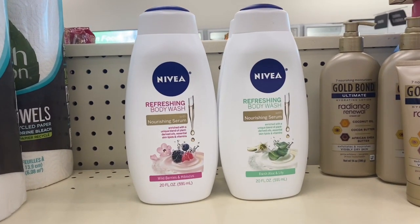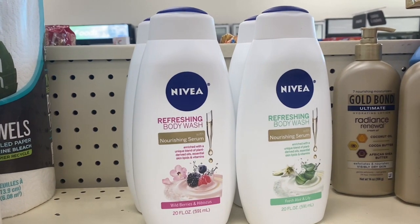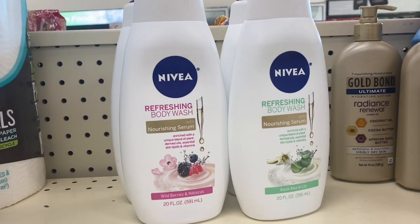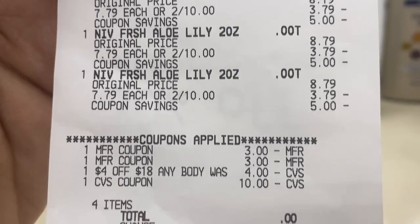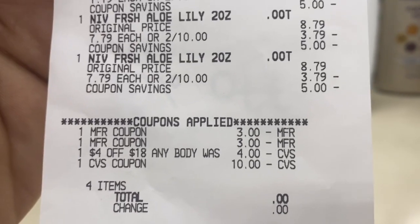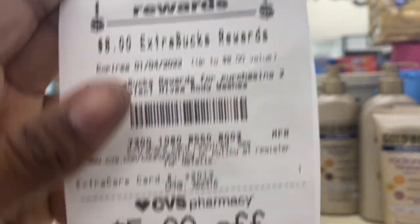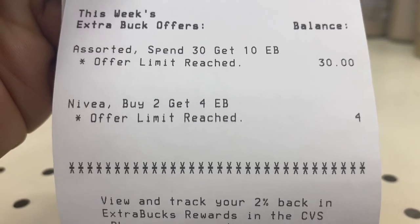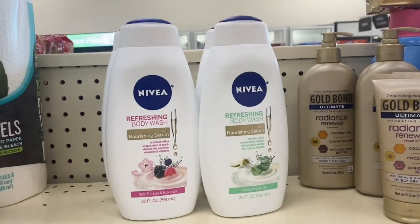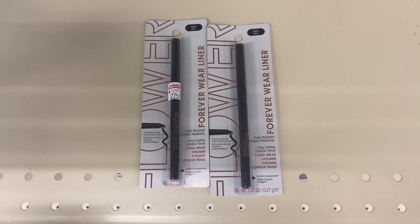I'm back with the Nivea deal. This is a limit of two — the Nivea body wash is a limit of two, but the yellow tag said a limit of one. Here's my receipt: I used the $4 off $18 body wash CRT, two $3 off paper coupons, and rolled that $10 ECB from the Spin $30 deal. Total came down to zero dollars and I got back an $8 ExtraBuck. The receipt shows 'offer limits reached — buy two get four,' so I got back $8 for four Nivea body washes. Pretty awesome!